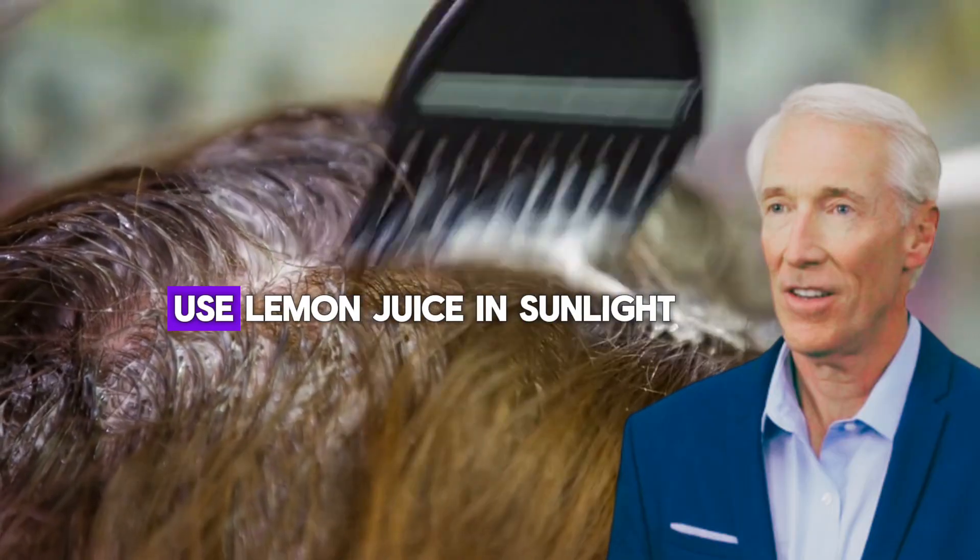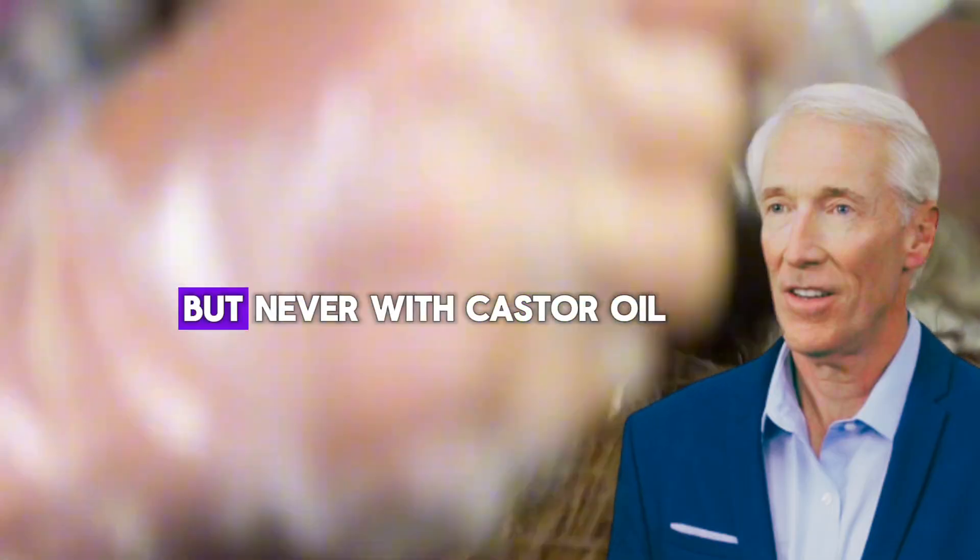Never ever mix castor oil with any bleaching product. If you want to lighten hair naturally, use lemon juice in sunlight — but never with castor oil.